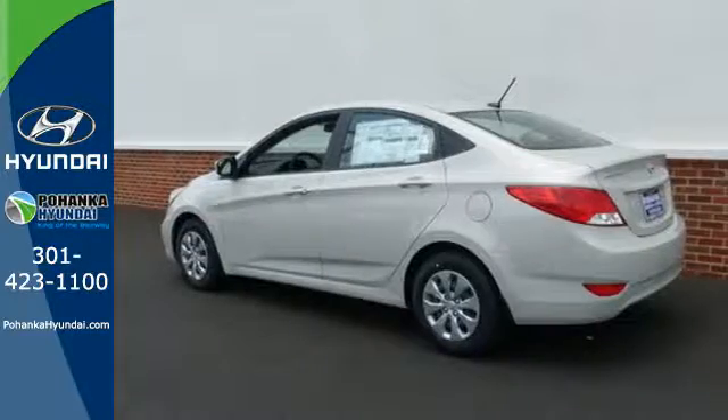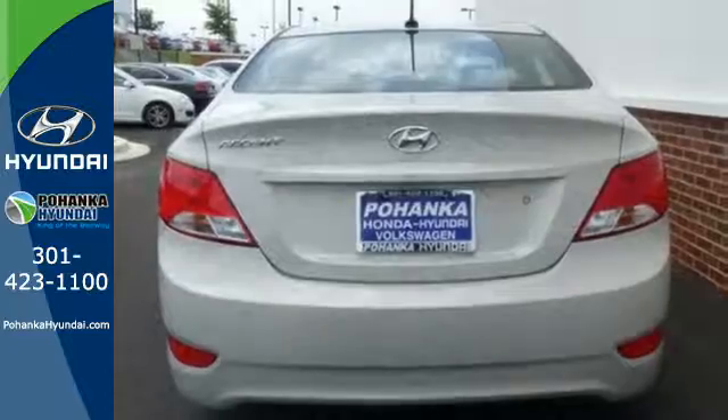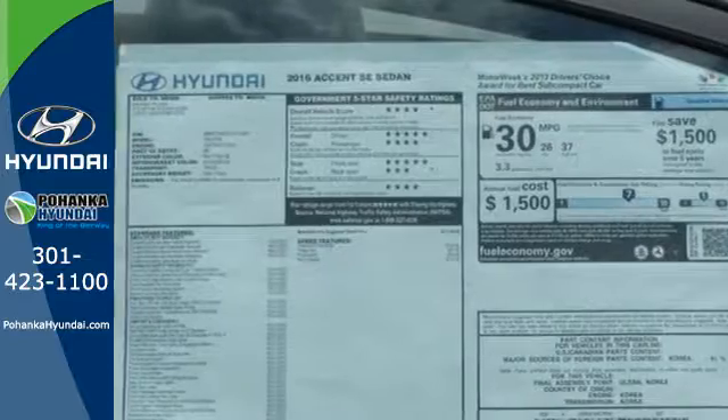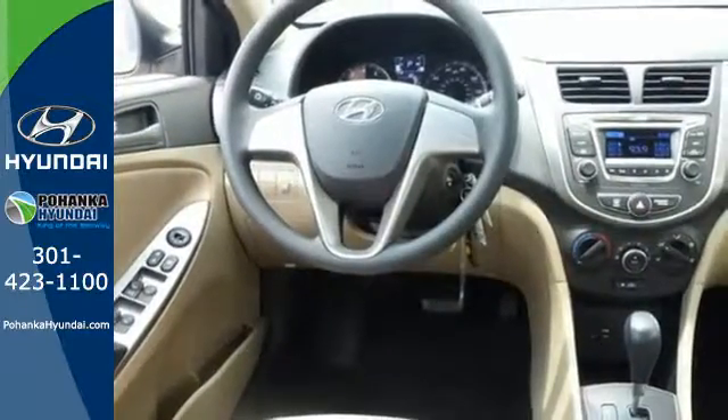When you need to carry cargo more than passengers, this subcompact quickly transforms its second row seating area with a 60-40 split fold-down rear seat. Add to that keyless entry and USB and auxiliary audio input, and you have a ride that's as convenient as it is fun.